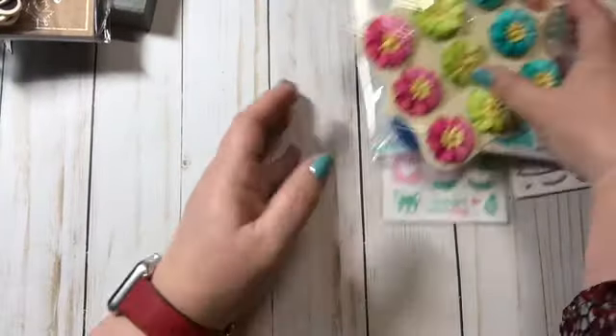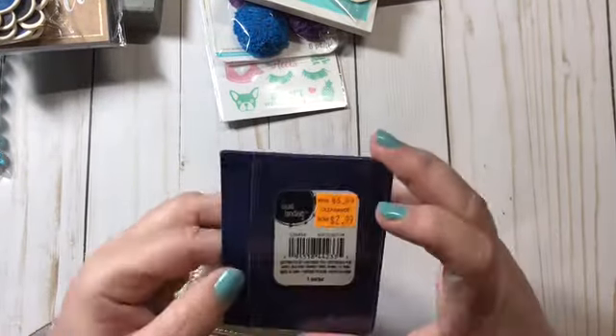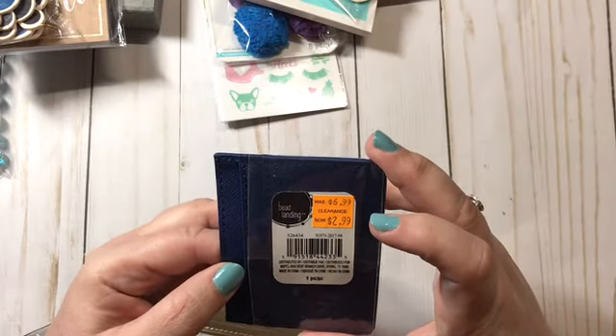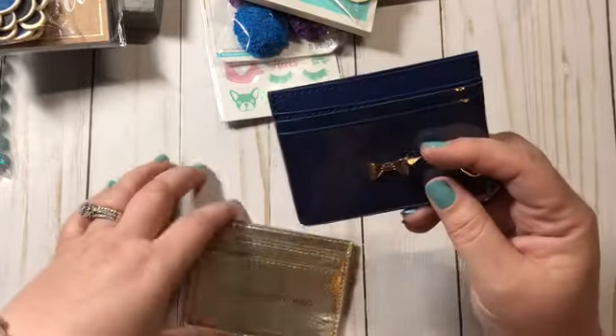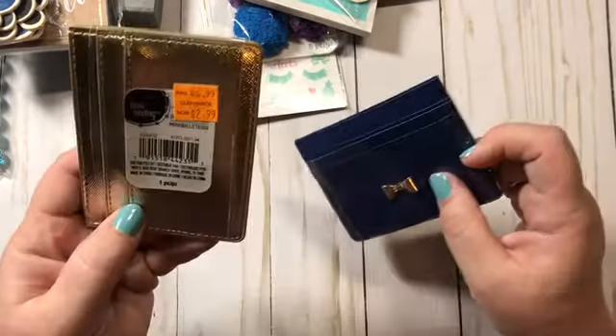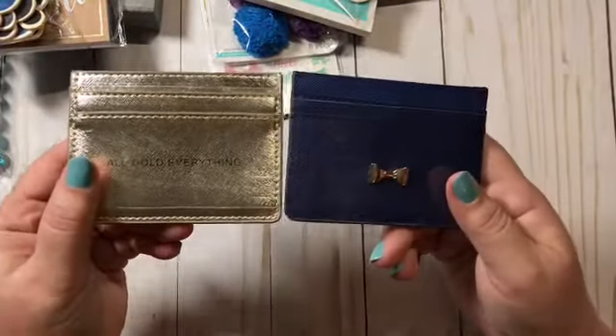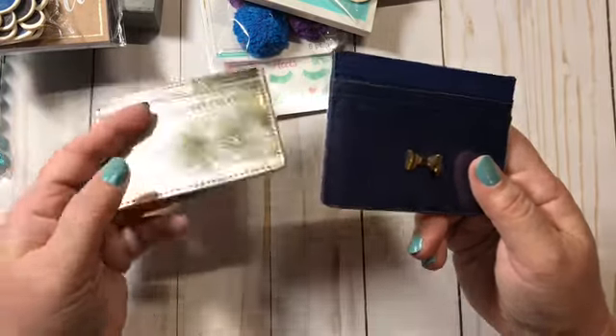That was all from Michaels — oh wait, I got two more clearance items. These cute little credit card bags were $6.99 marked down to $2.99. And this one that says 'All Gold Everything' was the same price. I like to send little extra goodies with my Etsy sales.